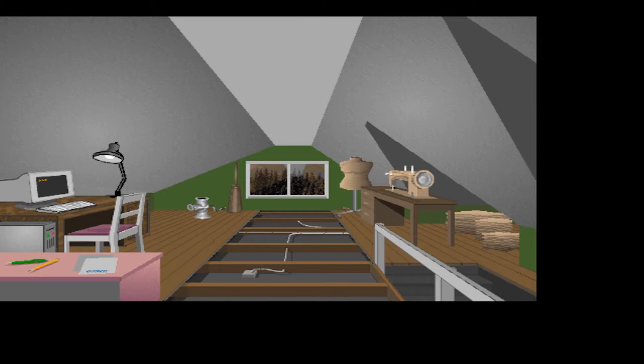Water pipes and drains, air ducts, and electrical wires all make their way through and alongside the floor joists. They're covered on top with plywood to make the attic floor, and on the bottom with plaster or sheetrock to make the bedroom ceiling.